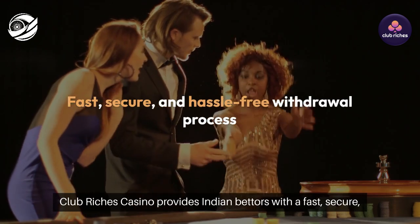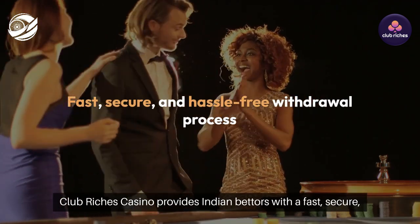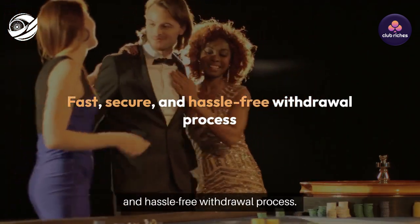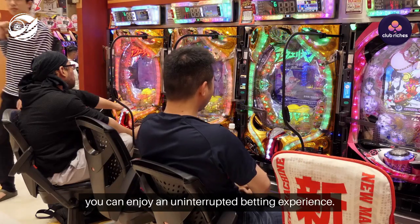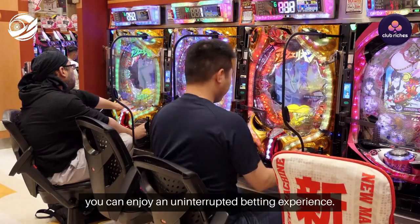In summary, Club Rich's Casino provides Indian bettors with a fast, secure, and hassle-free withdrawal process. By verifying your account early and selecting the most convenient payment option, you can enjoy an uninterrupted betting experience.